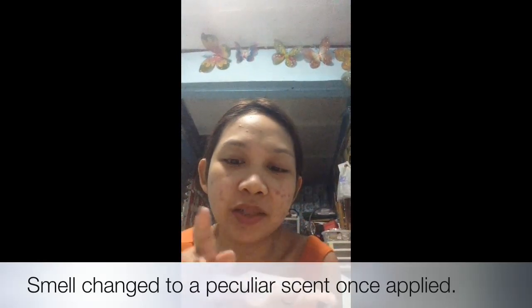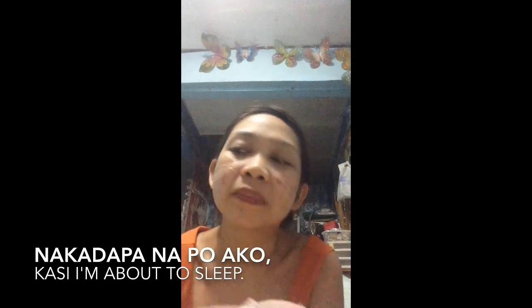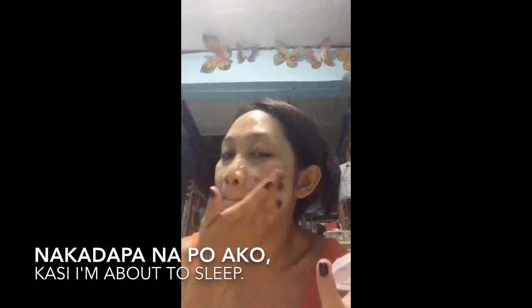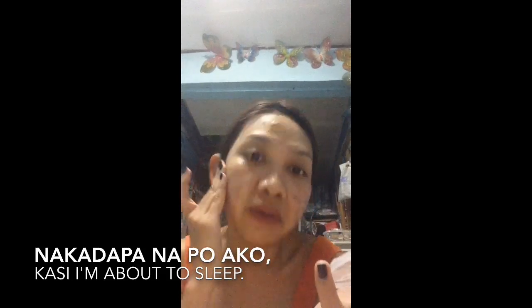So I'll try to put it on my face like a sleeping mask. I only took a little amount here — smells nice, yeah, smells nice. Just need to spread it all over.